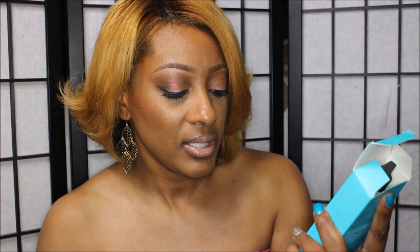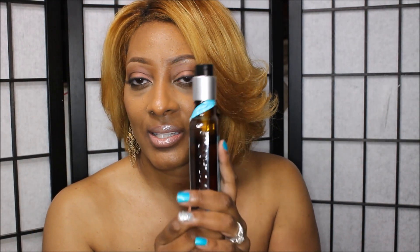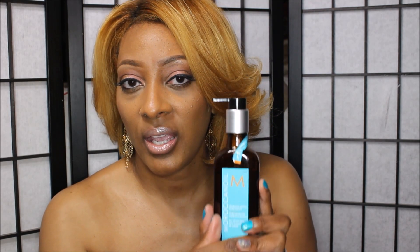I also went to Nordstrom a couple of weeks ago and never showed you this purchase — it's the Moroccan Oil Treatment. I wanted the big bottle and this is the 3.4 oz. I picked it up at Nordstrom since they had it available. I like it because it's not heavy, it's lightweight on the hair and it leaves a great shine, especially when you're flat ironing your hair.